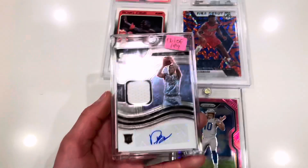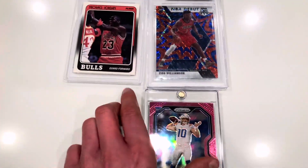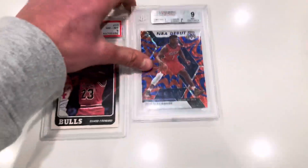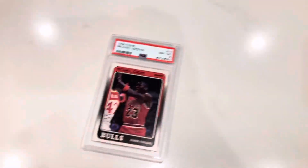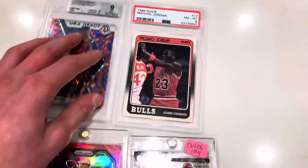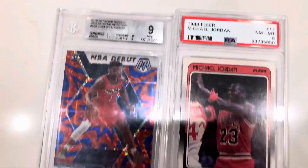We got some nice pickups. We got a Bane RPA out of $1.99, on fire right now. Select RPA. We got Herbert Pink Prism Rookie. We got a Zion BGS 9 Reactive Blue and a clean Jordan PSA 8 FLIR from 1998. Some cool stuff I picked up at the trade night. Also made some sales as well. Comment down below what you guys think of these.